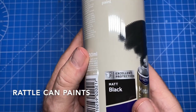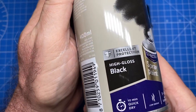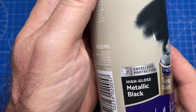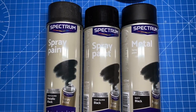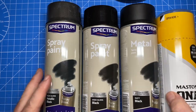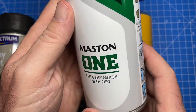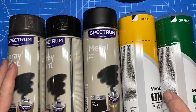Super cheap rattle cans. I've already tried one of these on a chassis — on the base of one of the cars I'm working on at the moment — and it was fine. I don't think it's going to be the best top coat, but for some black effects and small pieces I'll certainly give that a try. If I fail, I'm out three euros. Some yellow and some British racing green while I was in that aisle.